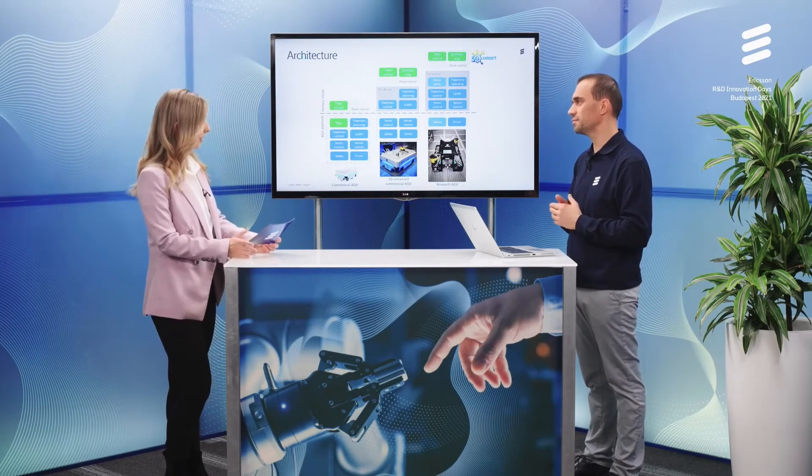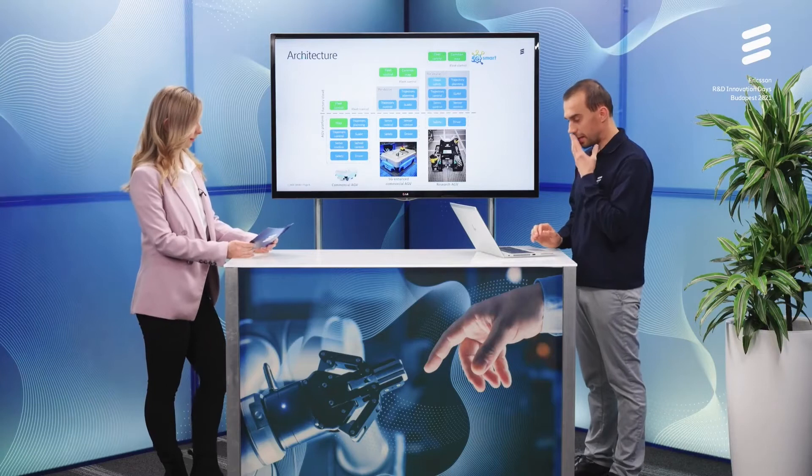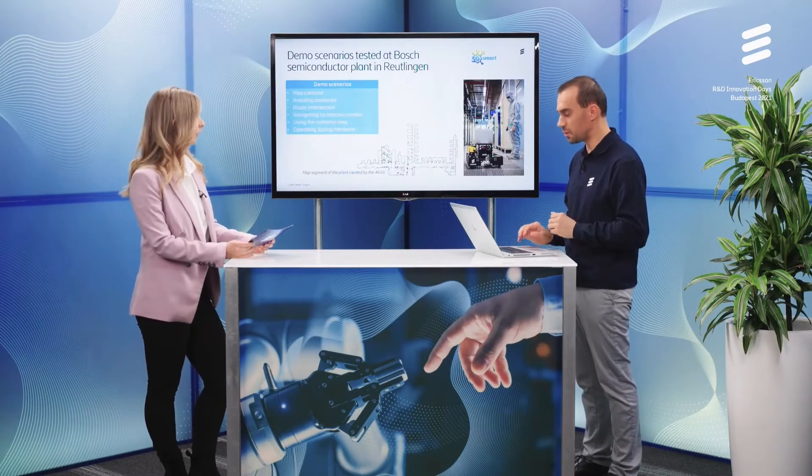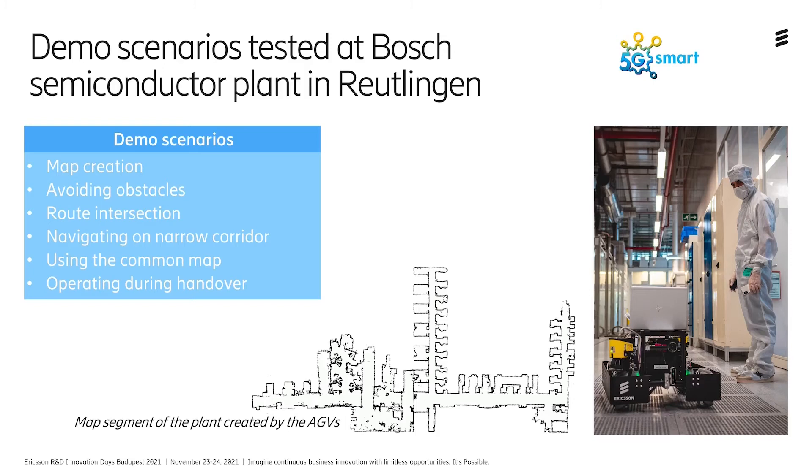It's great to see the updates since last year, but I'd also be curious about the features your system now supports. We managed to implement quite many features that we call demo scenarios. They come from our industry partner Bosch, showing the kinds of problems they face when operating transportation in a semiconductor factory.